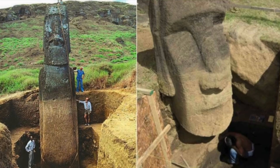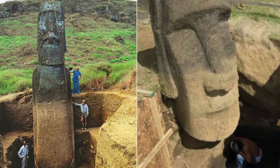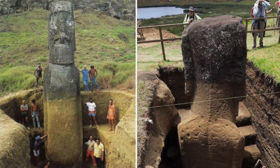Researchers from New York's Binghamton University are suggesting that the now lost civilization of Easter Island used the iconic statues to signal locations where fresh water was available. Anthropologist Carl Lipo has been looking into how the local Rapa Nui people were able to survive with such limited access to drinking water.